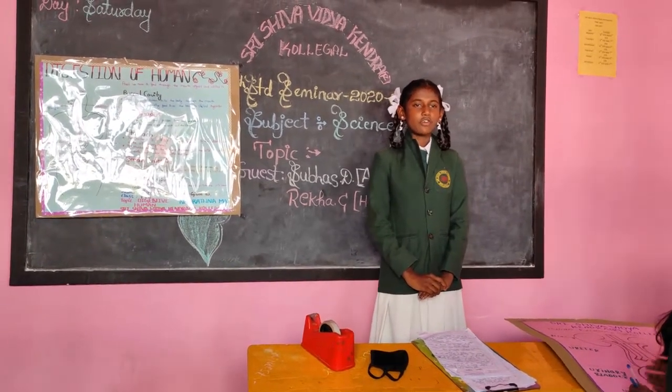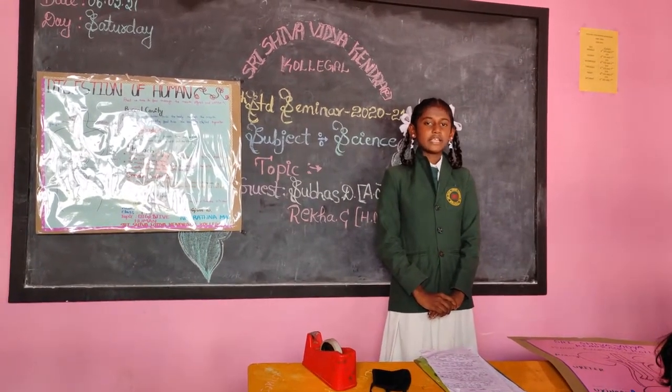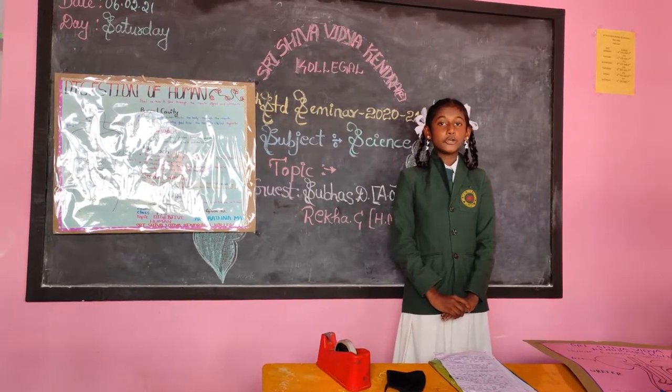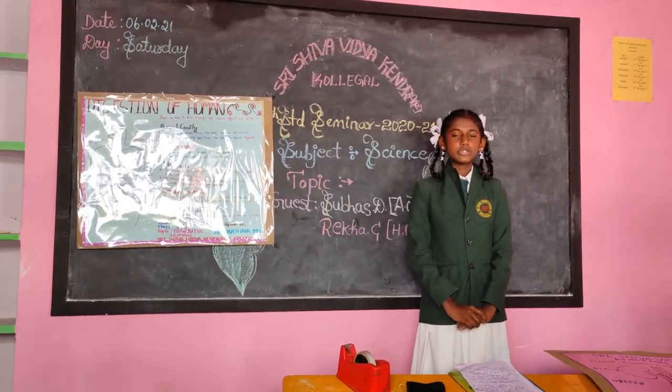Good morning to one and all. Our school conducted various topics on the subject of science. First of all, I introduce myself. My name is Aruni. I am studying in Seventh Standard. My topic is digestion of humans. I am coming from Kodakal. My school name is Sri Shiva Vidya Kendra.